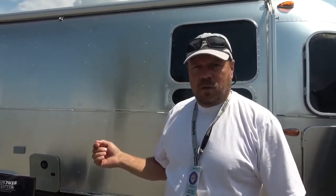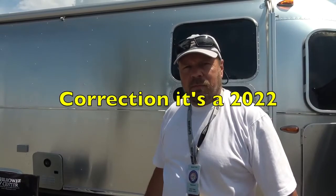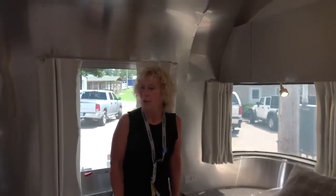We're at the International Rally and Airstream brought a few trailers here, so we're going to take you inside this 27-foot Flying Cloud and show you what's new for 2022. We're trying the new Airstreams at the International Rally.